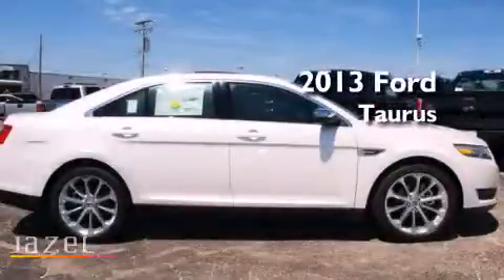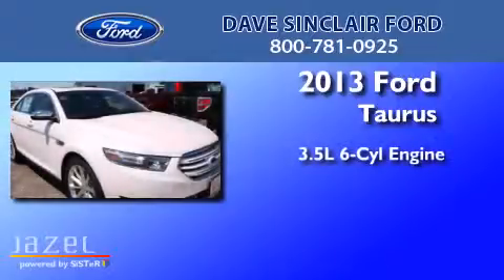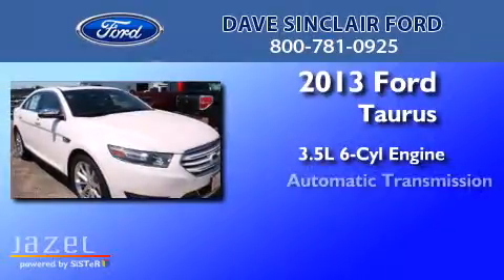This is a brand-new 2013 Ford Taurus. It has a 3.5-liter, six-cylinder engine and an automatic transmission.